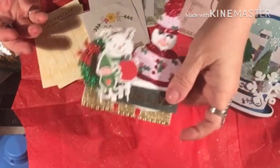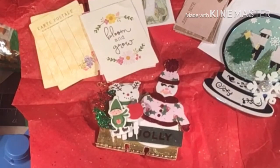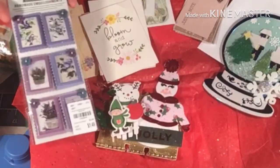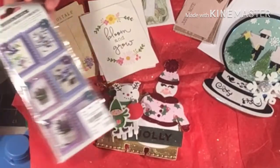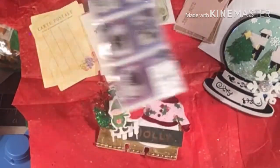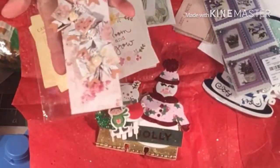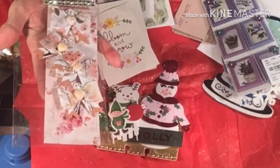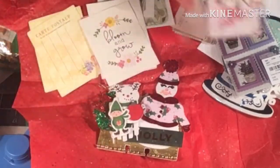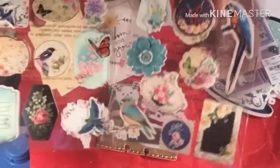And this absolutely gorgeous MDX card. And then she included some embellishments, which is my favorite color — lavenders. And some more. Oh, these look like they're homemade bows that she made. Super pretty, very pretty. So precious. And then some more embellishments. I love them.